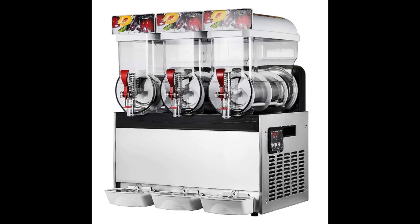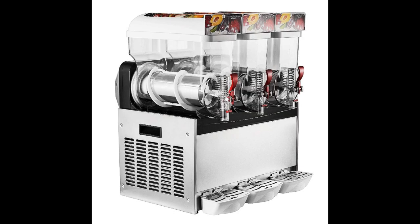Coming in at number two: Happy Buy Slushy Machine. This is a very high capacity machine. Three 15-liter chambers contain enough margaritas or other frozen drinks to disperse up to 62 drinks each, for a total of around 186. It can hold the drinks indefinitely at negative 2 to negative 3 degrees Celsius, and drinks are ready to serve in 30 to 45 minutes. This slush machine has an eye-catching design and is LED backlit.